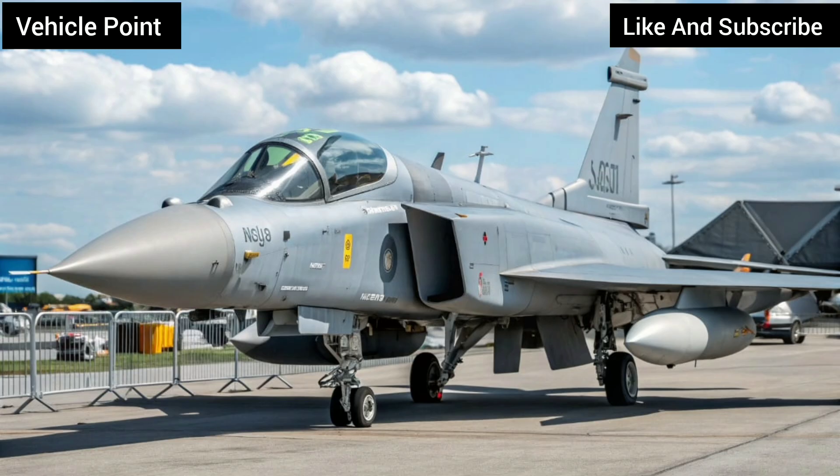Operational Success and Global Reach. Beyond Sweden, the Gripen serves in the air forces of Brazil, South Africa, Hungary, the Czech Republic, and Thailand, among others. Known for its low operational costs and ease of maintenance, it has proven to be an ideal solution for nations seeking high performance without breaking the budget.